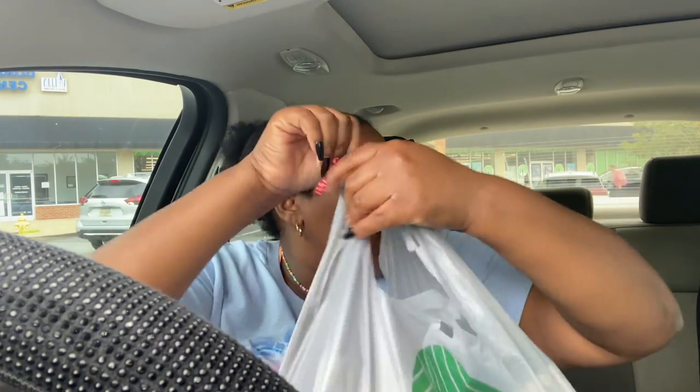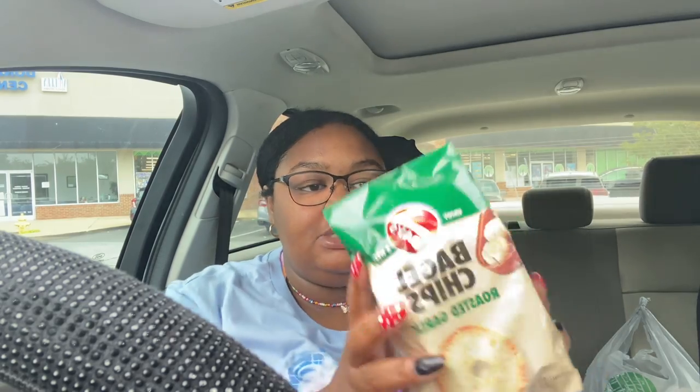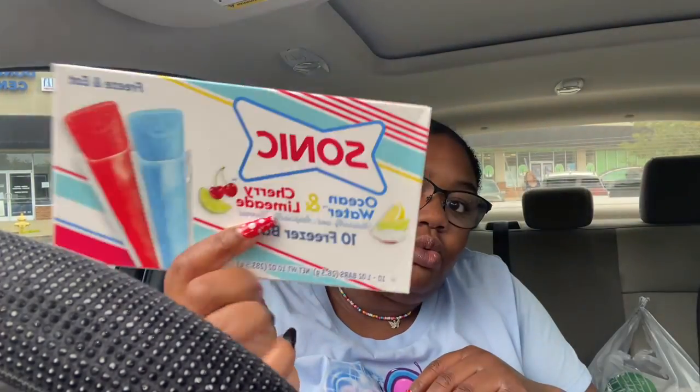This Dollar Tree today just had so much cute stuff. In this next bag we got some food items — I got the Cran Raspberry Ocean Spray drink again, which is good for your digestive tract and your urinary health. Then I wanted to try these bagel chips in roasted garlic flavor. And then I also found the Sonic 10 Freezer Bars — they come with Ocean Water and Cherry Limeade. I really like the Ocean Water flavor but these just sounded really nice to try.